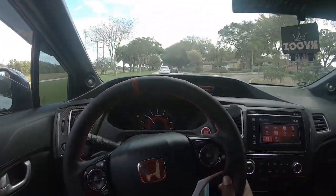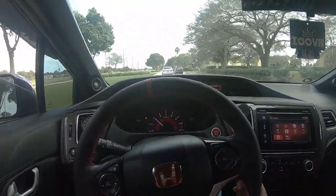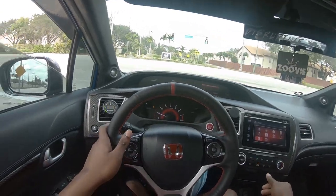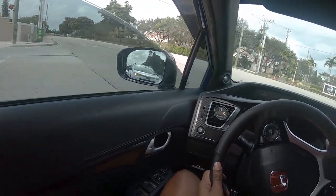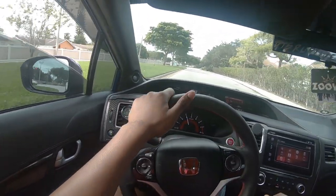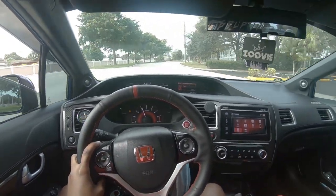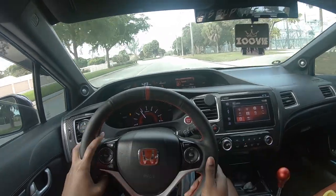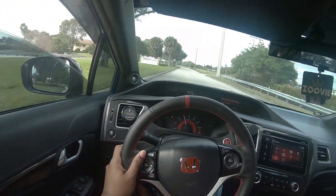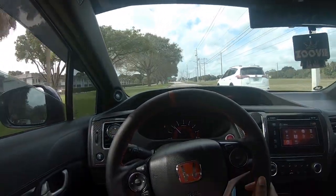I swear this car sounds so good. The pops are so damn loud — well, loud for a four cylinder. I don't know if you guys can hear them, but they sound like gunshots when they happen. This car sounds so damn good, bro.